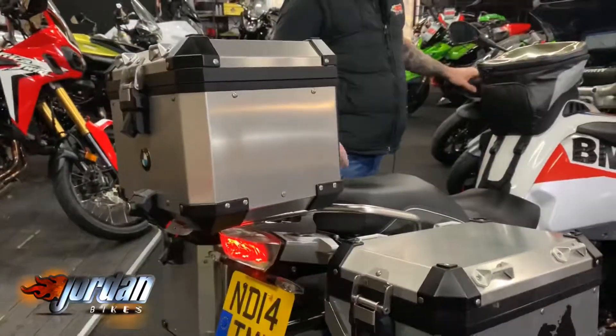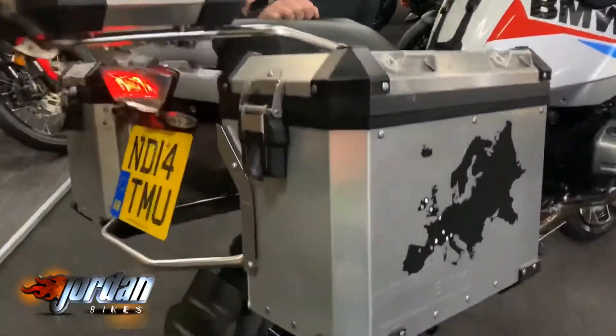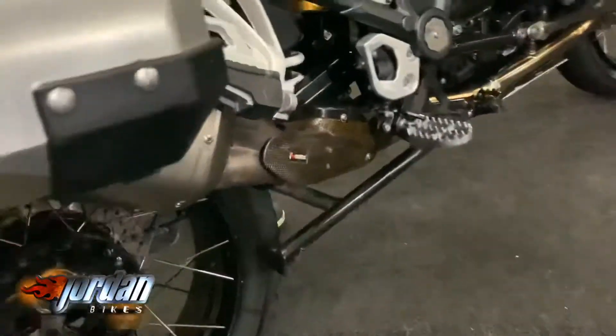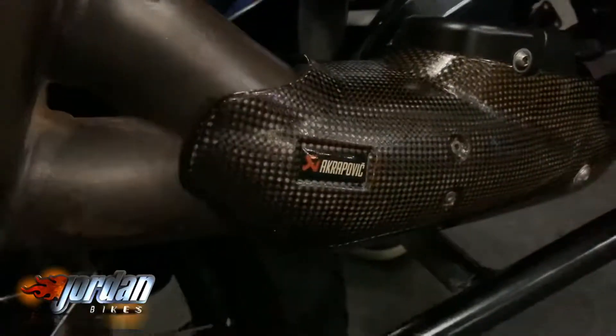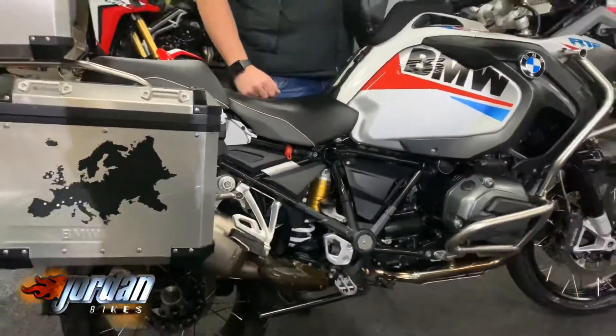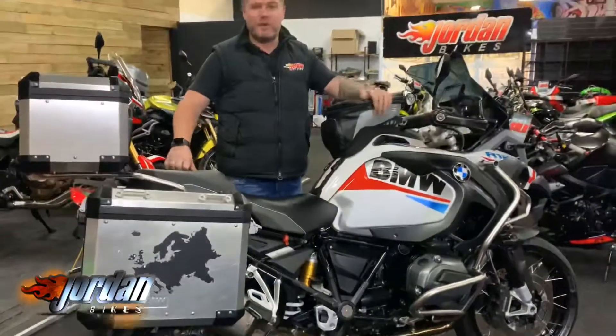It's got gear shift assist pro, so you've got quick shifter and blipper on there as well. They're a hell of a bike to ride, these. Single-sided swingarm, and you can see the titanium Akrapovic under there. Some Toratec trinkets and SWMotec bits — all the bits you'd expect on the GSs. Someone's really gone to town on this one.